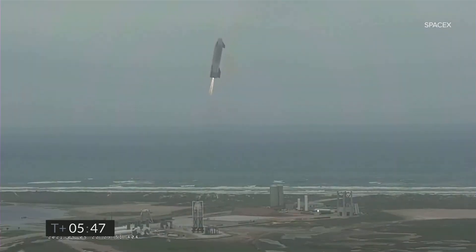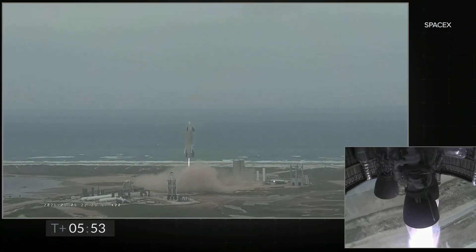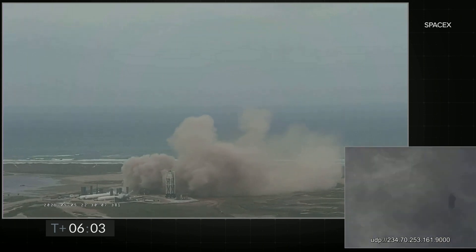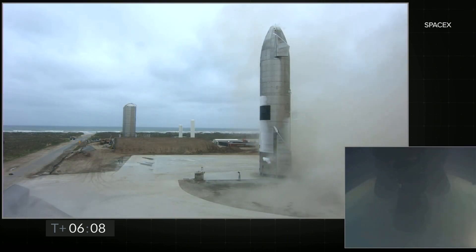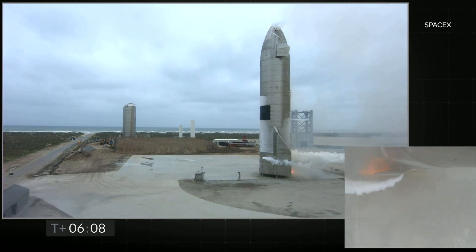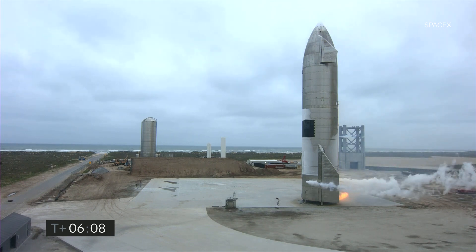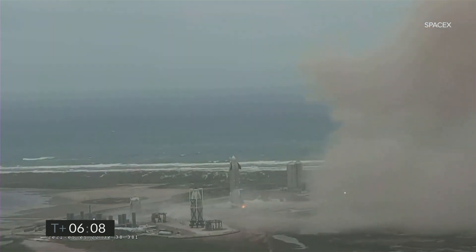We have ignition. Starship is heading back to the landing zone. Starbase flight control has confirmed — as you can see on the live video — we are down. Starship has landed. We're going through the safing sequence in the flight computer right now.